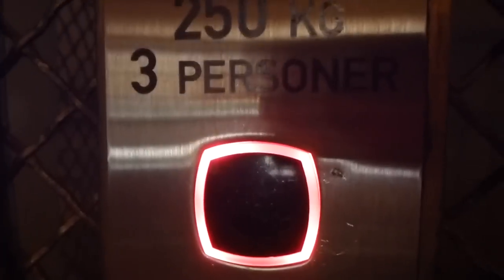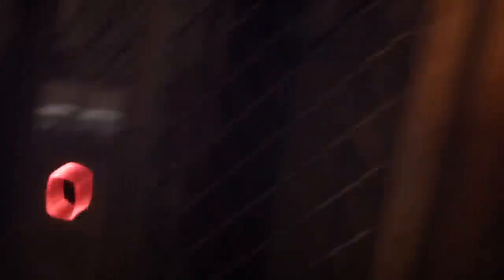Here we are at Handwerkegatan. He pressed the emergency stop, and this was still lighting.